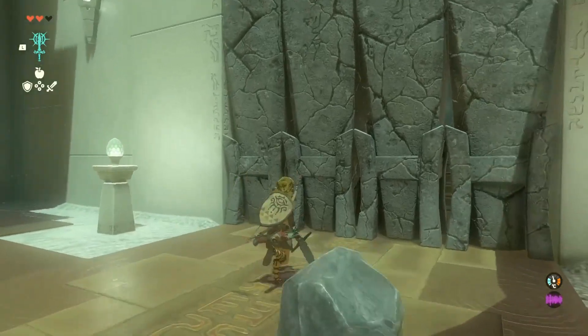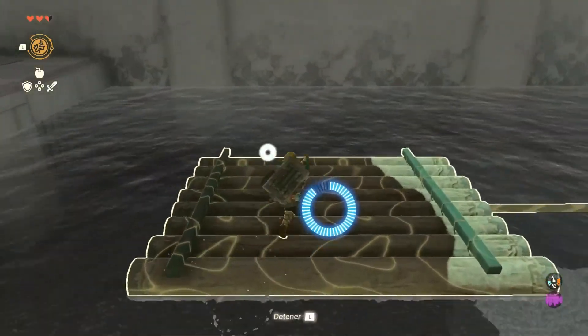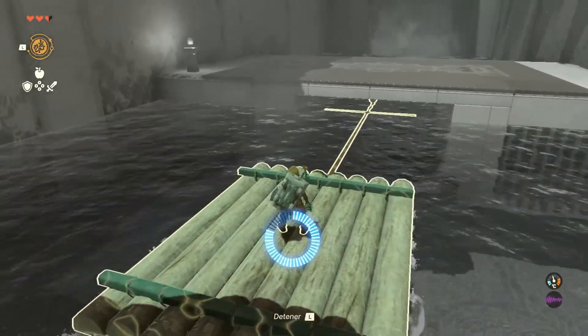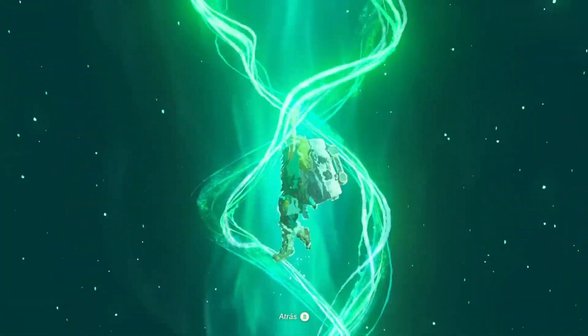With the Flamebreaker armor set equipped, Link gains an edge in battle against fire-based enemies and can venture into areas with extreme heat, such as Goron City, without constantly relying on elixirs or food buffs. And there you have it.